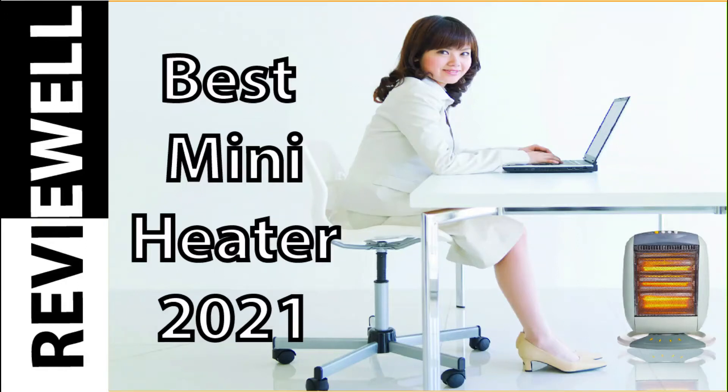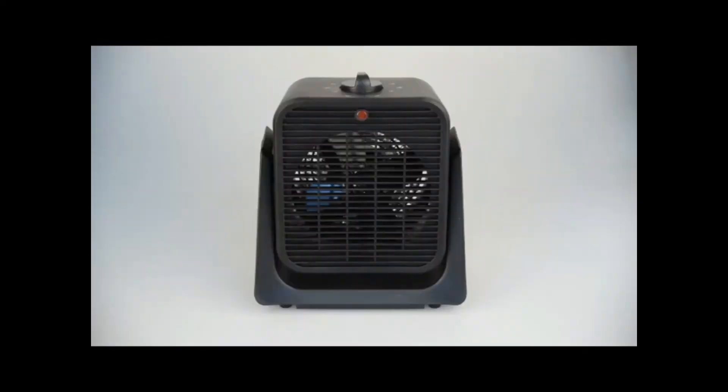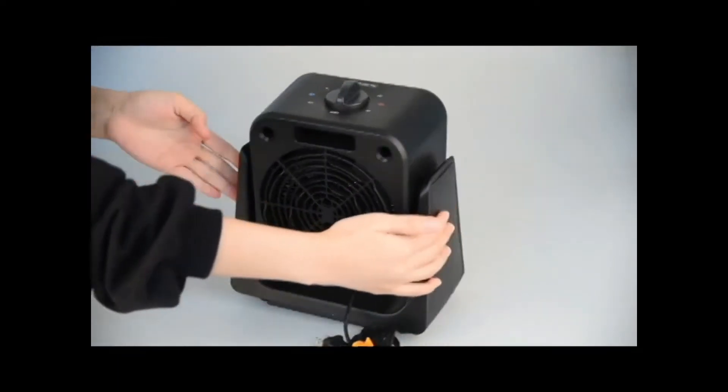As weather turns cold and winter bites, it will be important to keep things warm inside. If your central heating doesn't cut it, or if you are in an area with no gas heating, then don't worry. A portable electric heater is worth considering.